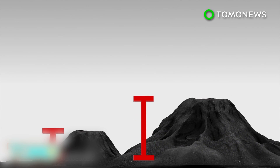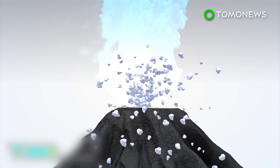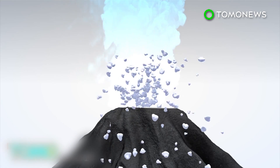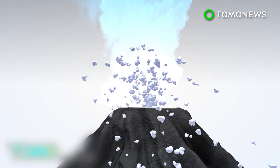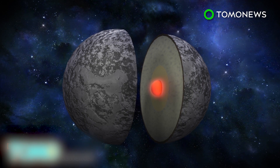The volcanoes, informally called Wright Mons and Picard Mons, are about 100 miles across, and 2 and 3.5 miles high respectively. Unlike Earth volcanoes that eject lava, the structures on Pluto would likely release an icy slush containing nitrogen, ammonia and methane. Geological activity on the planet's surface indicates an internal heat source, possibly radioactive elements in its core.